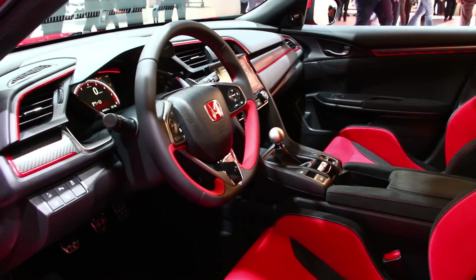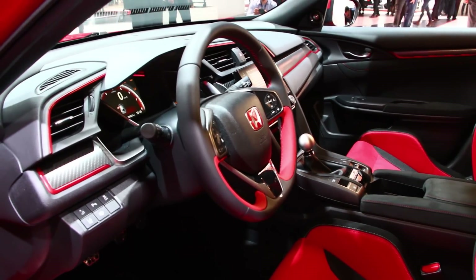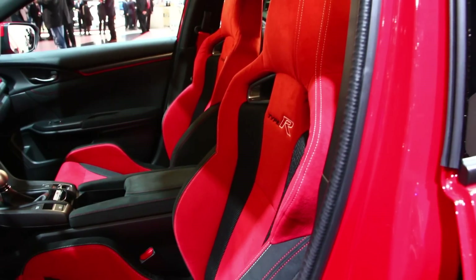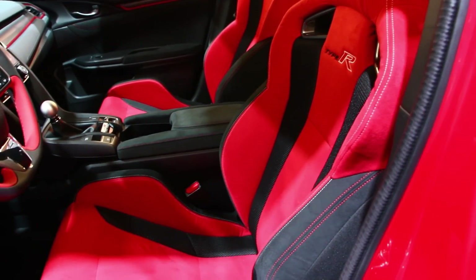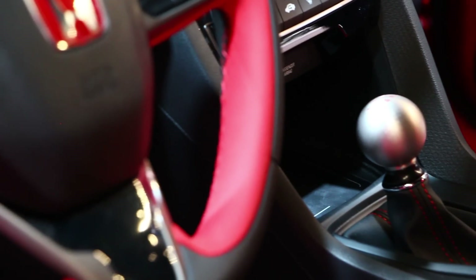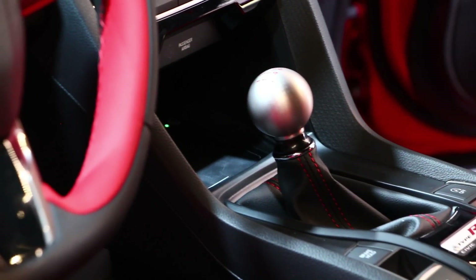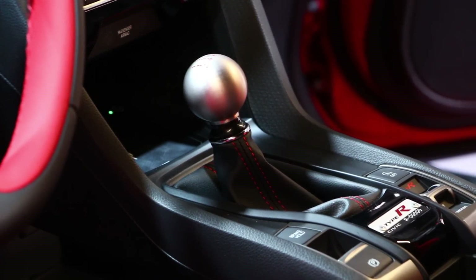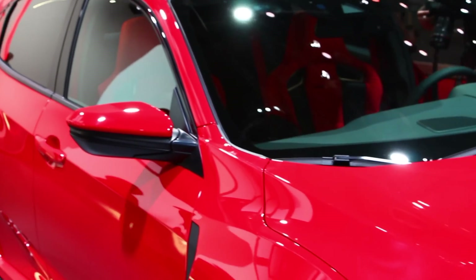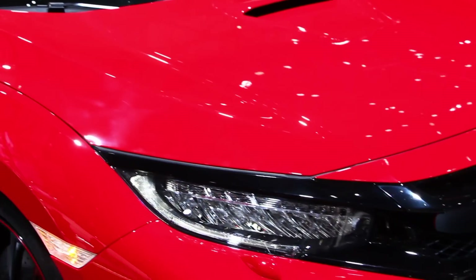Inside the cabin, you'll find aggressively bolstered seats, a leather-wrapped steering wheel and shift boot, aluminum shift knobs and pedals, as well as a red Type R meter and serialized Type R plate on the center console. The car comes in a single trim and features a 7-inch touchscreen with navigation as well as both Apple CarPlay and Android Auto support. The sound system is also pretty powerful, with 500 watts of output through 12 speakers.